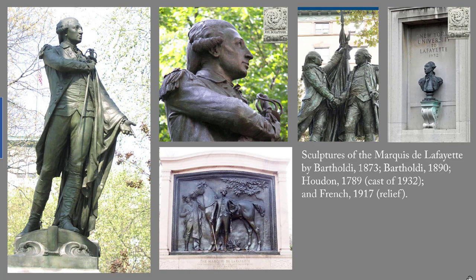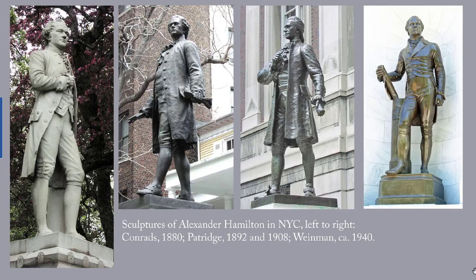Everyone's favorite fighting Frenchman also appears on a relief by Daniel Chester French from 1917, in Prospect Park, and of course in the bronze copy of Houdon's portrait of Lafayette that we saw in the first part of this series, which is 1789 but this is a cast of 1932.